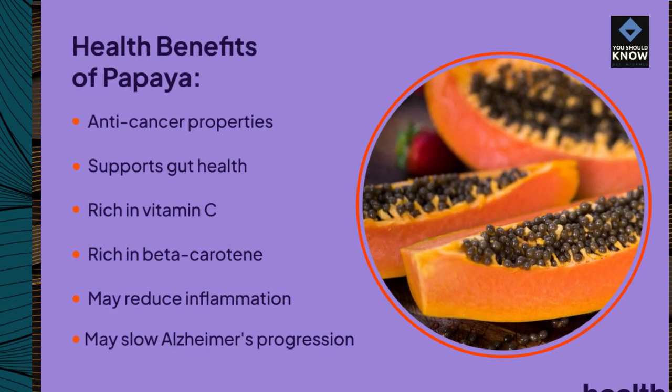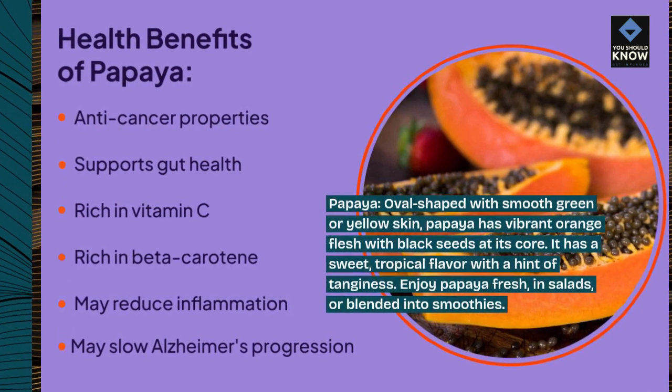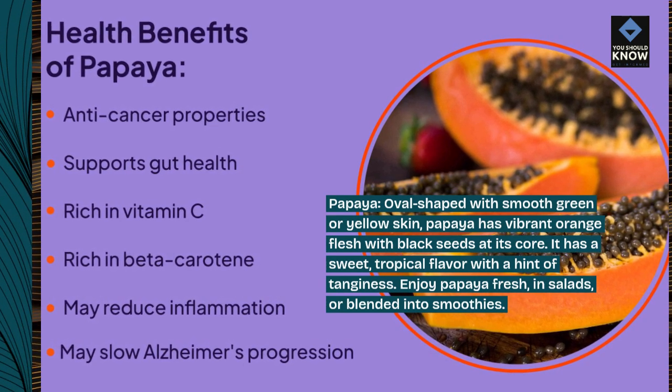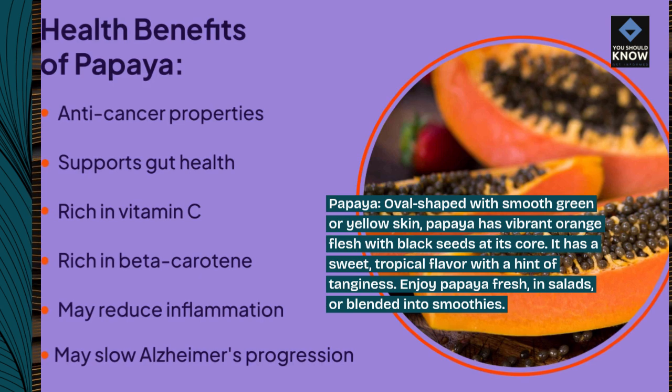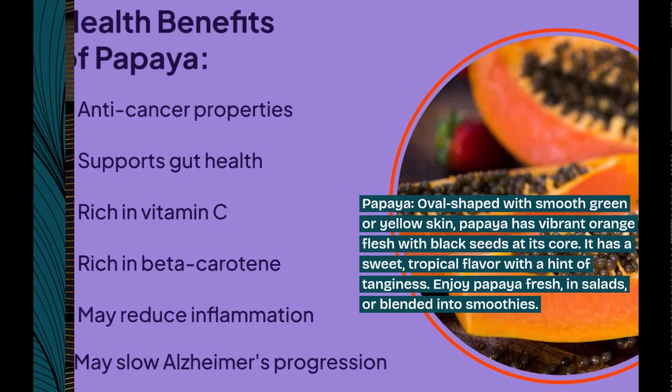Papaya. Oval-shaped with smooth green or yellow skin, papaya has vibrant orange flesh with black seeds at its core. It has a sweet, tropical flavor with a hint of tanginess. Enjoy papaya fresh, in salads, or blended into smoothies.